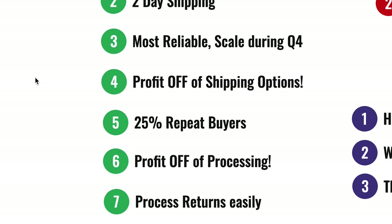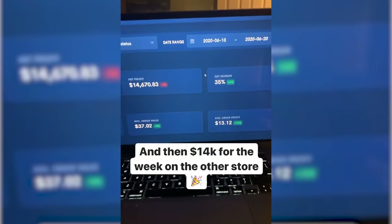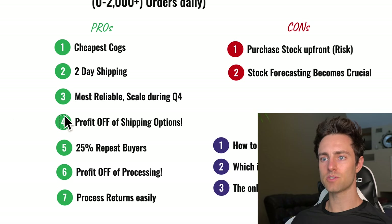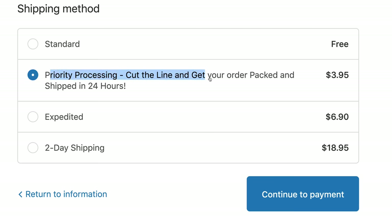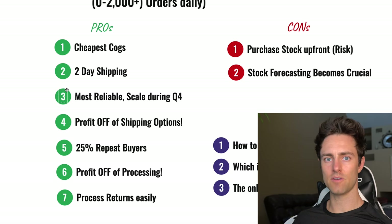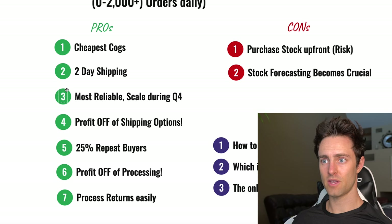There are a lot of pros. I make at least 15 to 20 percent more net margin using a US fulfillment center than even shipping from China with an agent. I've also been able to profit from offering different shipping options — people will pay quite a bit for faster shipping. I charge what's called priority processing, which means it ships in 24 hours, but all orders are already shipping in 24 hours anyway, so it's basically a free bonus. Off that option alone I generate around $3,000 to $4,000 a month in net profit.